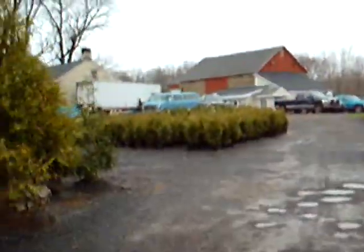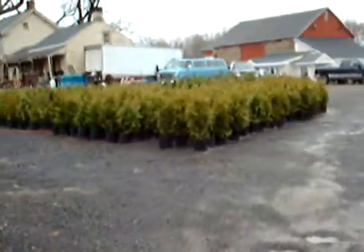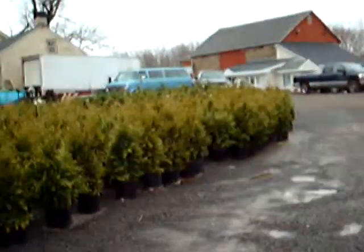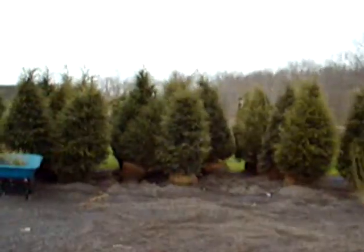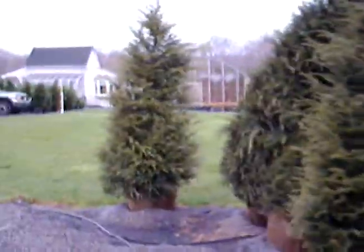We sell a lot of green giant arborvitaes. This is a big block of three foot green giant arborvitaes. You can give us a call at 215-651-8329. These are hemlocks. My name is Bill Hurst. We're at Highland Hill Farm on Route 313 in Fountainville, PA. We deliver all over the East Coast.